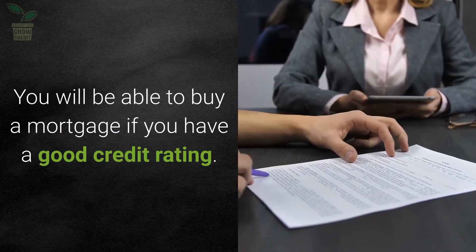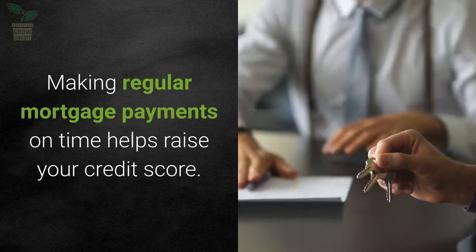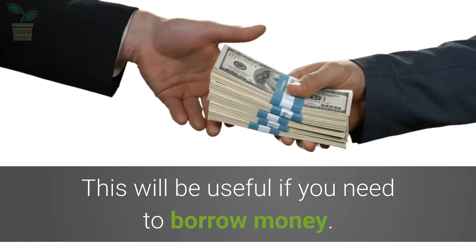You will be able to buy a mortgage if you have a good credit rating. Making regular mortgage payments on time helps raise your credit score, which will be useful if you need to borrow money.